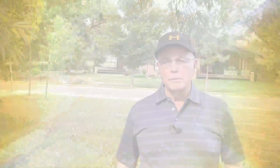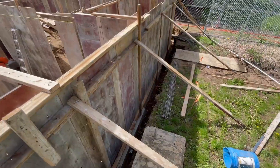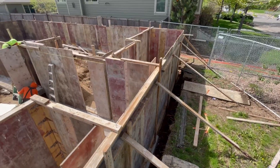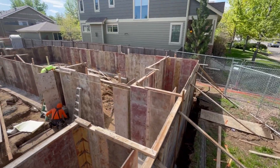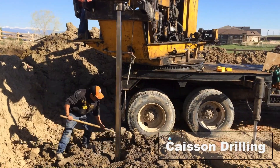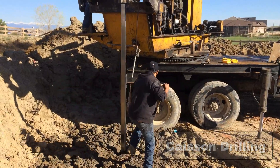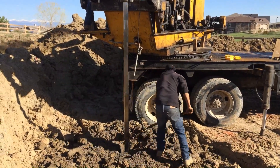So what type of foundation will be required? Here in Colorado, we are usually dealing with two types of foundations. One is a spread footer; the other is a foundation with caissons or piers. Caissons or piers cost significantly more than spread footings. The soils report will recommend the type of foundation that will be required to support your new home.